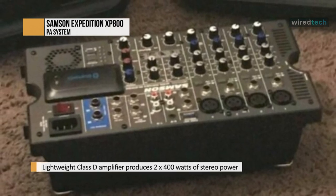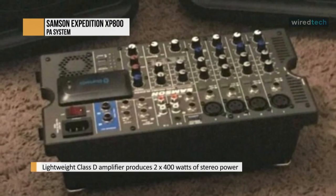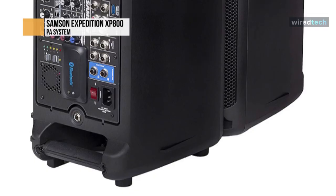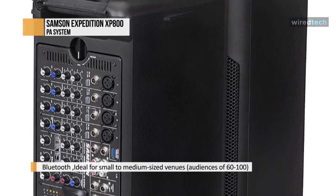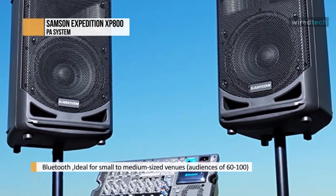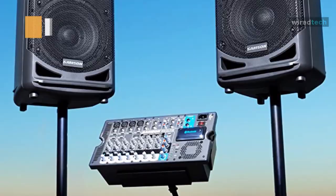With Bluetooth connectivity to wirelessly stream audio from laptops, tablets, and smartphones, the XP800 is perfect for presentations, parties, and karaoke. The XP800 includes a USB wireless port for integrating stage XPD USB digital wireless systems. The XP800 speaker enclosures feature a tilt-back design, so they can be used as stage monitors, as well as 1 3/8-inch speaker stand mounts.